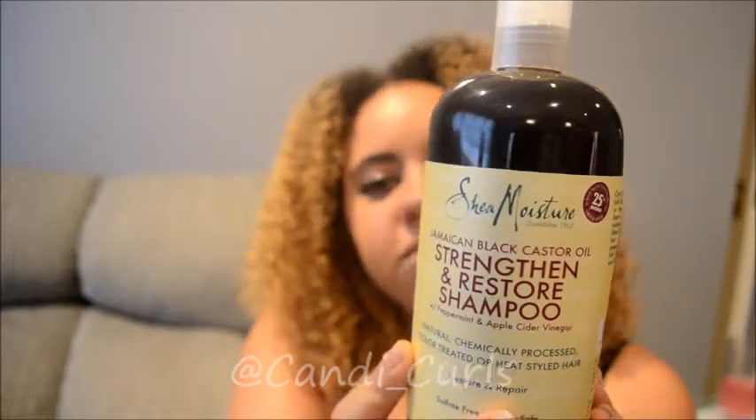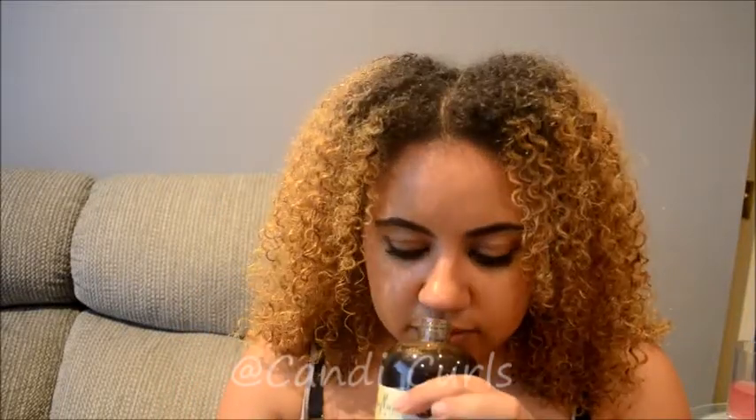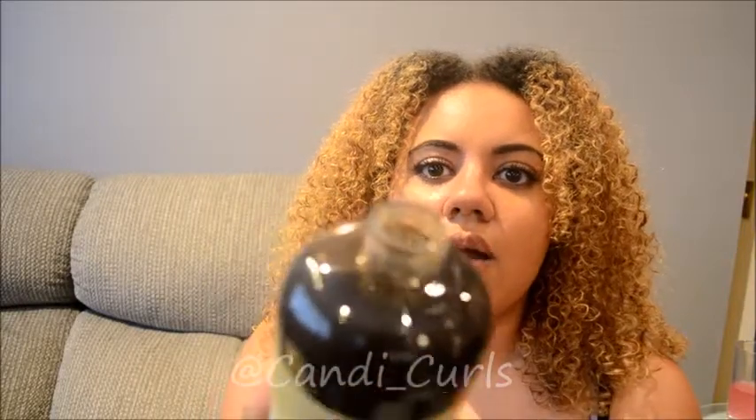First we got the shampoo from the Jamaican Black Castor Oil range, just in time for wash day. It's the Jamaican Black Castor Oil Strengthen and Restore Shampoo with peppermint and apple cider vinegar. Apple cider vinegar rinses leave your hair feeling amazing. I haven't opened this yet — it smells okay and has a really thick consistency. I did use this before and, not going to tell lies, I didn't like the shampoo — I felt it dried my hair out and ended up giving it to my sister.